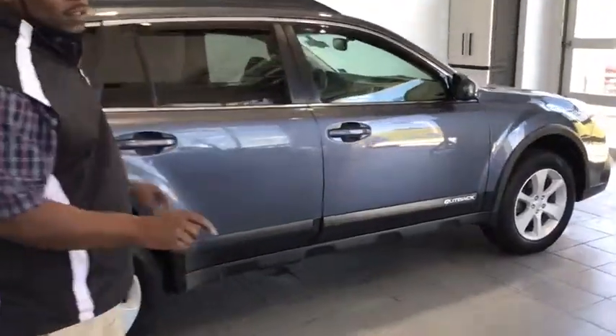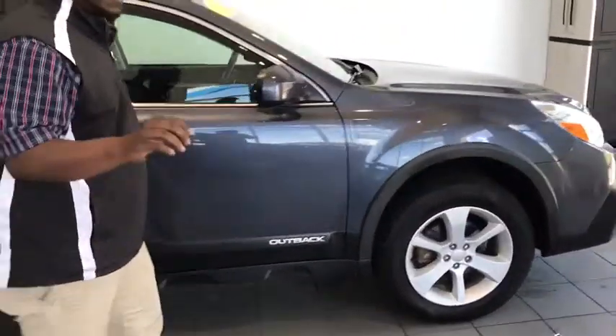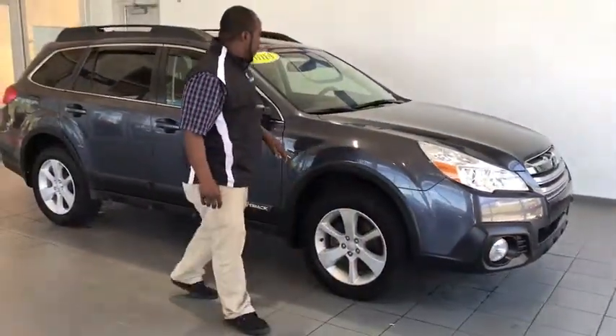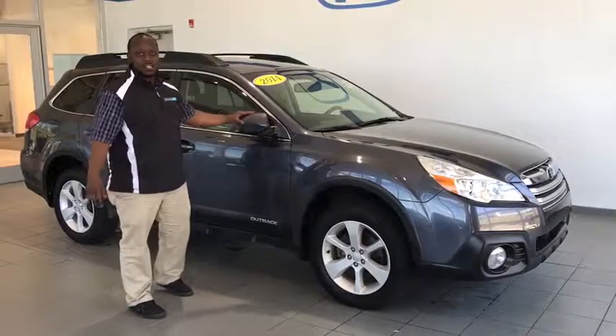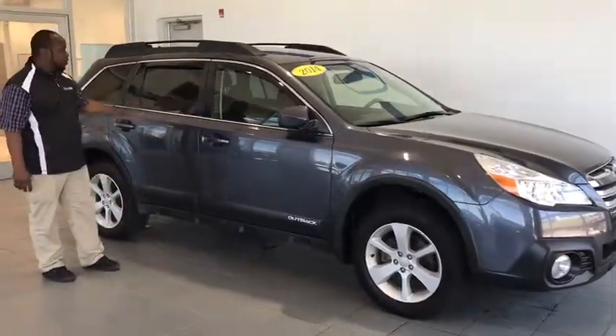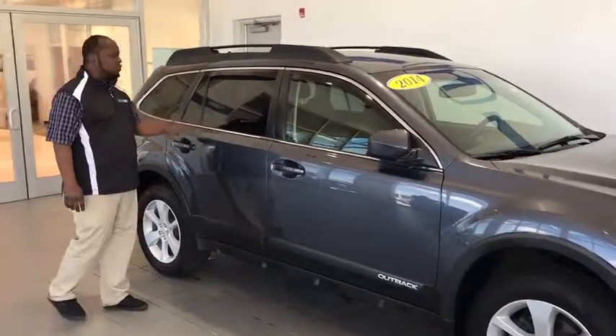What we got here today is a 2014 Premium Outback. There's definitely something loaded here for you with the fog lights. As you come back here, you get the breakaway mirror just in case you get in the exact spots, including the privacy glass. It helps out anytime you've got children who want to keep a little bit of light out in the back.